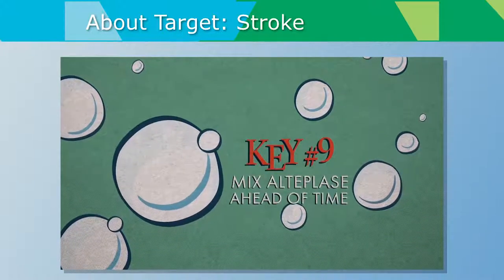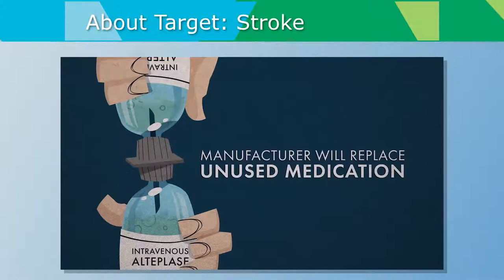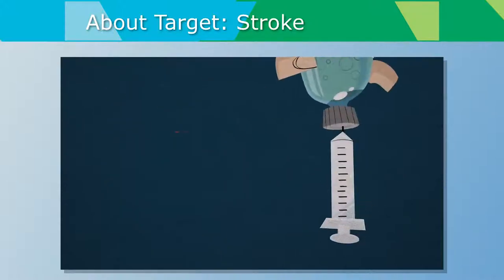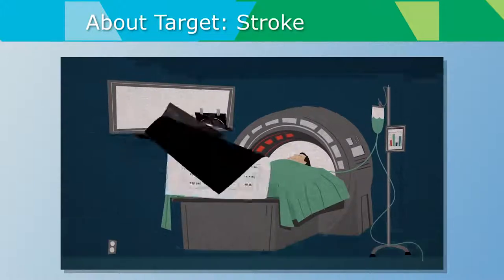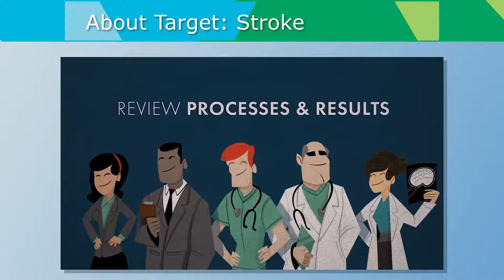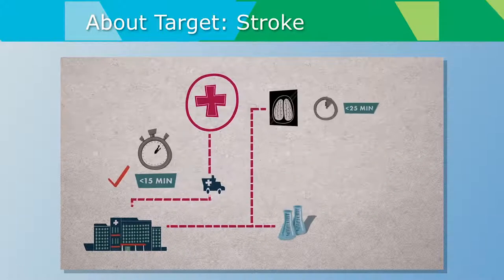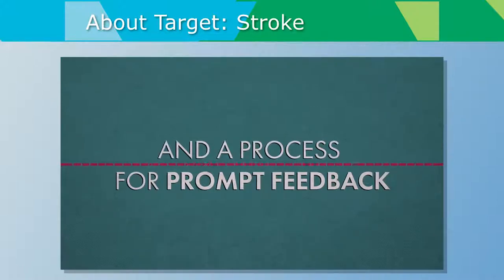Key number nine: mix the alteplase ahead of time — prepare the bolus dose and one-hour infusion pump as soon as the patient is identified as a candidate. The drug manufacturer will replace mixed but unused medication in time-critical situations, so there's virtually no downside. Key number ten: as soon as the patient is deemed eligible, administer alteplase IV — the initial dosage should be given while the patient is on the CT table, using dosing charts and standardized order sets. Key number eleven: a team-based approach can increase efficiency — form a diverse team to review hospital processes and results. Key number twelve: accurately measure and track performance times in stroke response and treatment, identify areas for improvement, and include a process for prompt feedback.